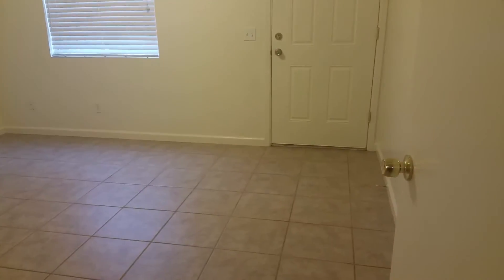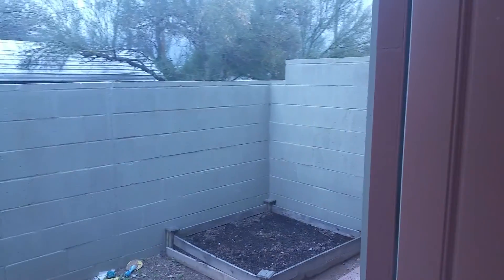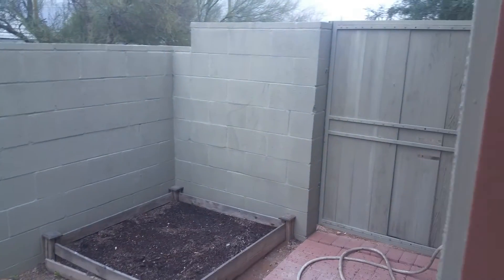And your second bedroom. This bedroom has access to the back, and there's a nice spot for a flower garden.